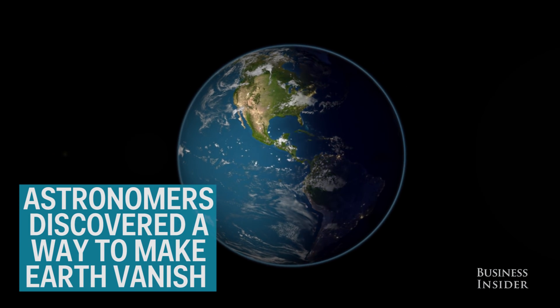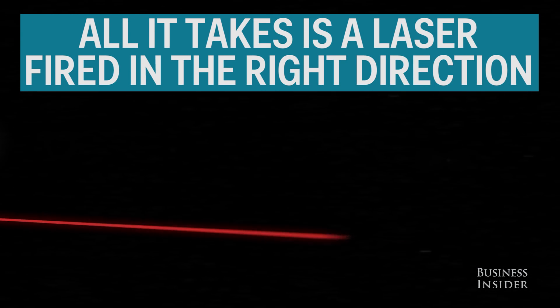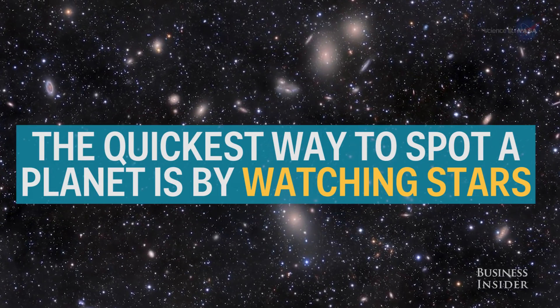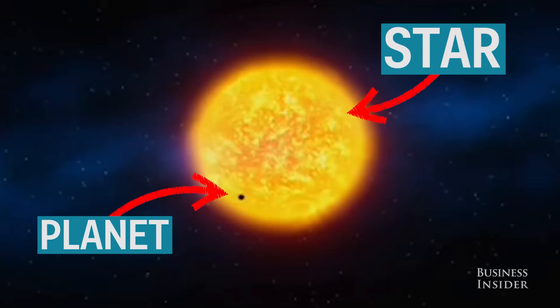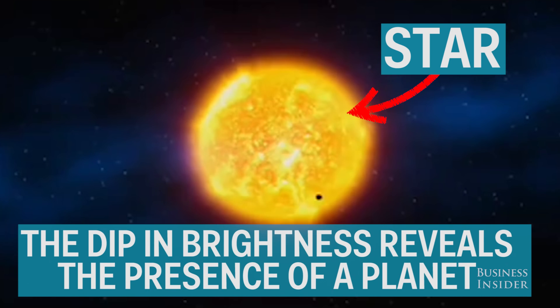Astronomers have discovered a way to make Earth vanish. All it takes is a powerful laser, fired in the right direction. The quickest way to spot a planet is by watching stars. When planets pass in front of a star, they block out some of its light. The dip in brightness instantly reveals the presence of a planet.